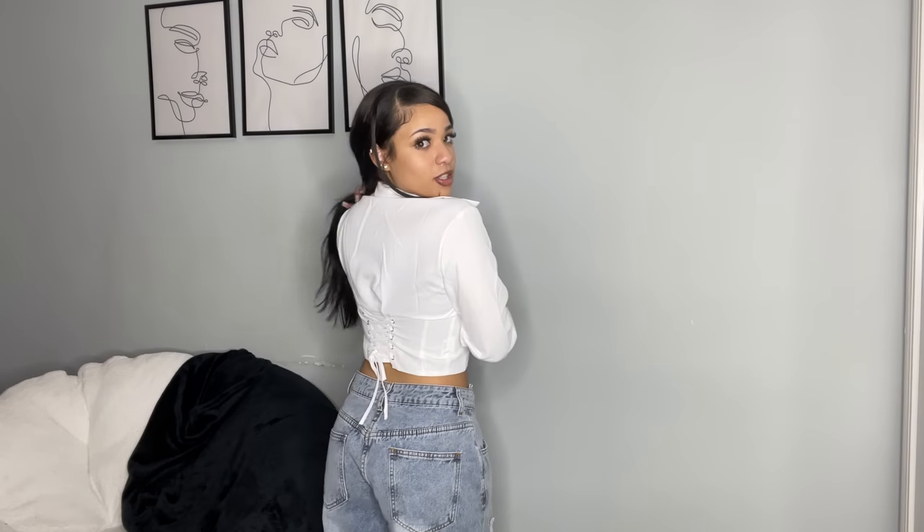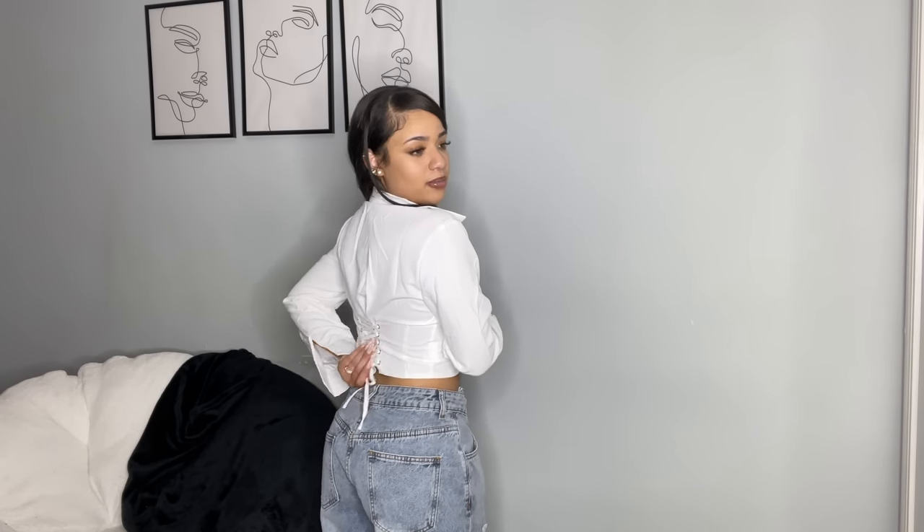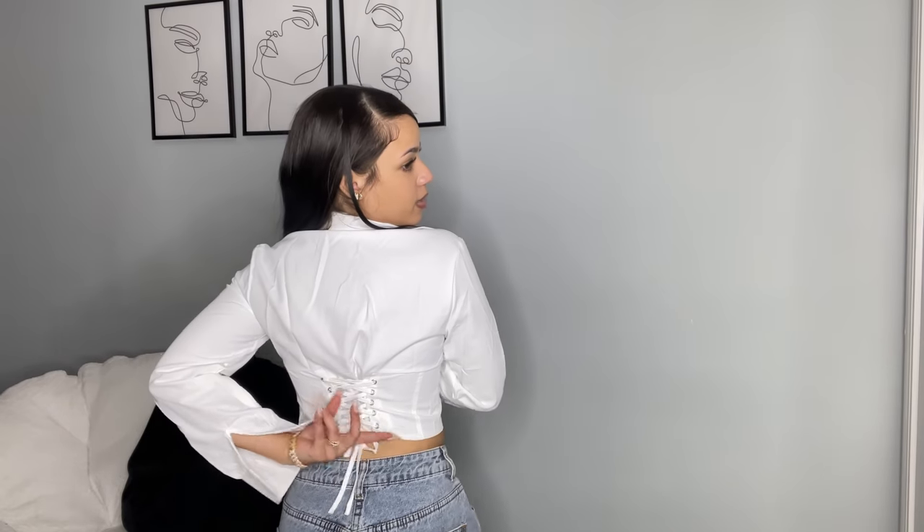Next up I have this top in an extra small — it's like a button-up style shirt. I couldn't button it up because of my nails, so I'm just holding it, but this shirt is white and it's not see-through. From the front it's already very cute — classy but sexy. The back has a little tie detail; you could untie it and make it tighter if you want. Very cute especially for a night out when you want to look classy but still sexy.